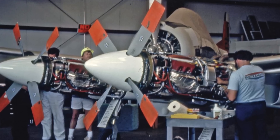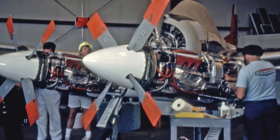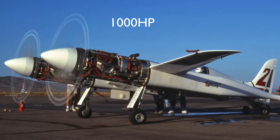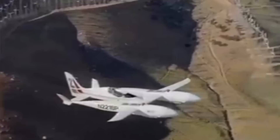The Pond Racer proved way too complex and would spend most of its time on the ground instead of flying. It suffered from oil leaks, electronic failures, and engines would seize up with no warning. Also, the most it could squeeze out of the engines was 650 horsepower, far below what they needed to compete.